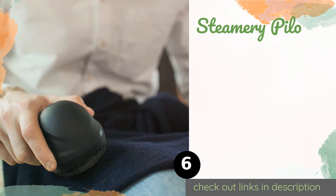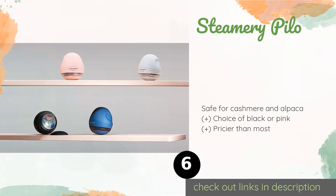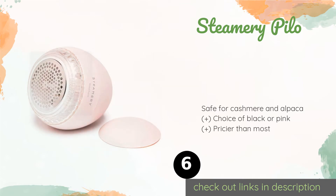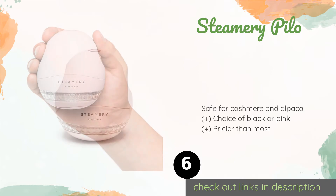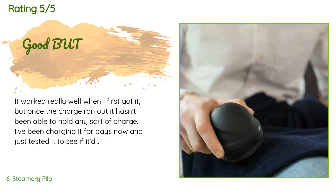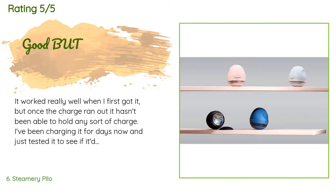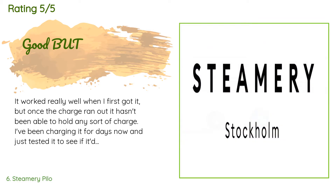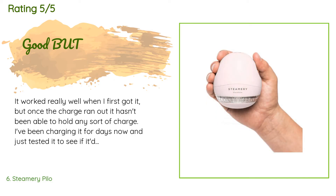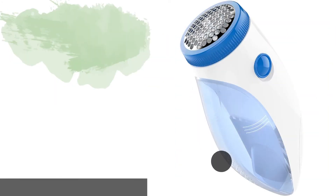The next product is the Steamery Pylo. You'll get a full hour of continuous use from each charge of the Steamery Pylo, which has a built-in lithium-ion battery that recharges via the included micro USB cord. The ergonomic dome-shaped body fits neatly in the palm of your hand. This product is available on Amazon for $50. The average rating is 4.2 stars from more than 233 customer reviews. A customer said: It worked really well when I first got it, but once the charge ran out it hasn't been able to hold any sort of charge. Update: the seller was fast to respond and send a replacement, which has been a dream to use.